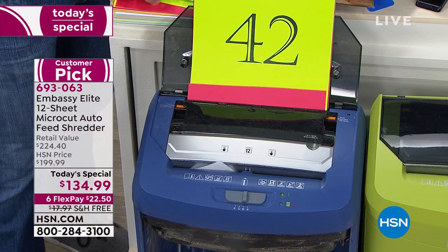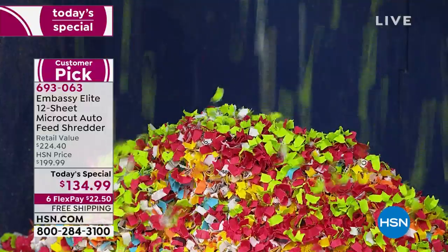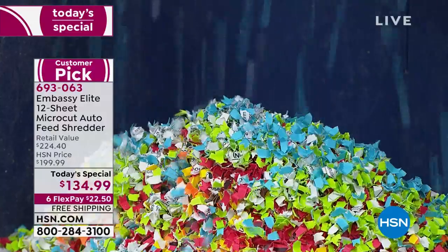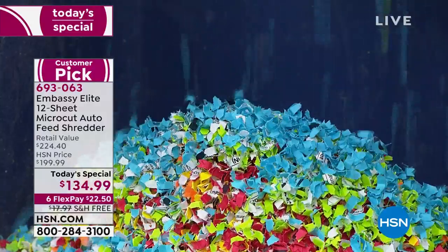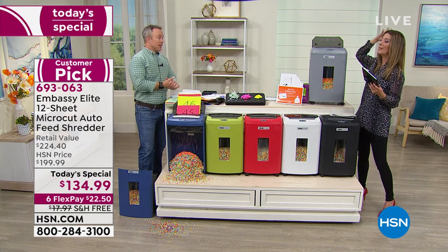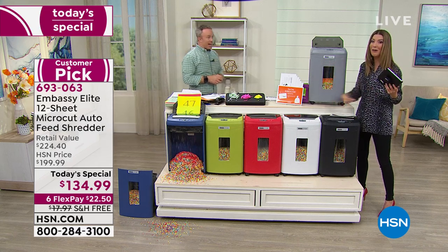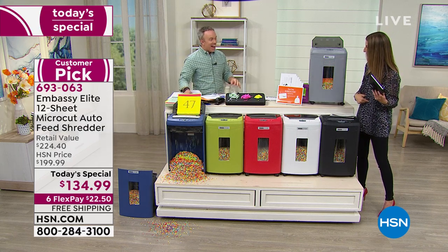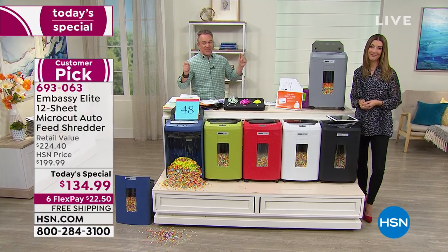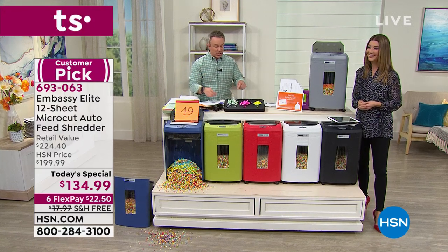The best thing about flex pay is you get to start enjoying it right away. It always comes with a 30-day guarantee, and we're including free shipping and handling today. I love not having the hassle of going to a big box store and trying to figure out which shredder has the features I want, whether it comes in the color I want, and then trying to get it home. That's probably why we sell more micro-cut here — because you can see it in action.